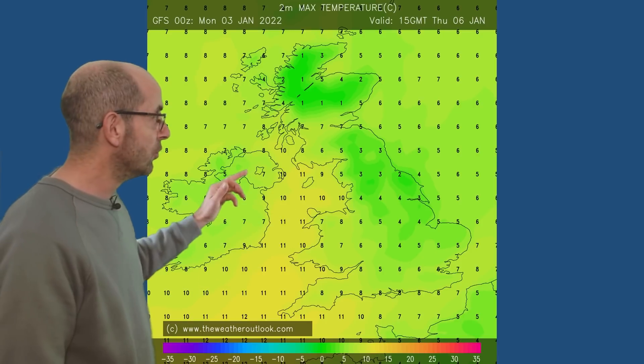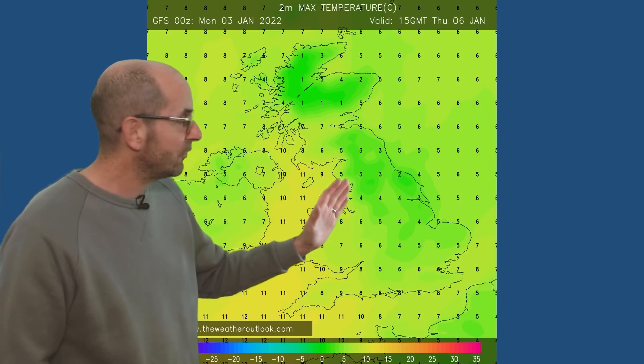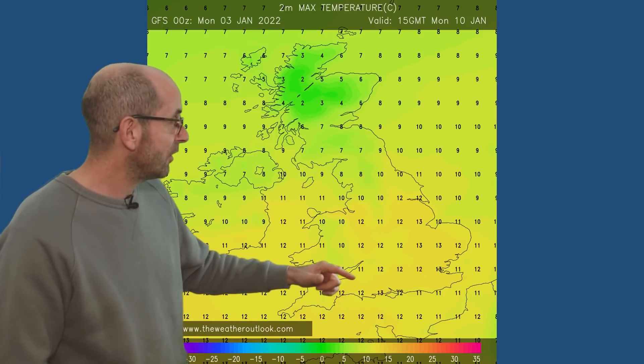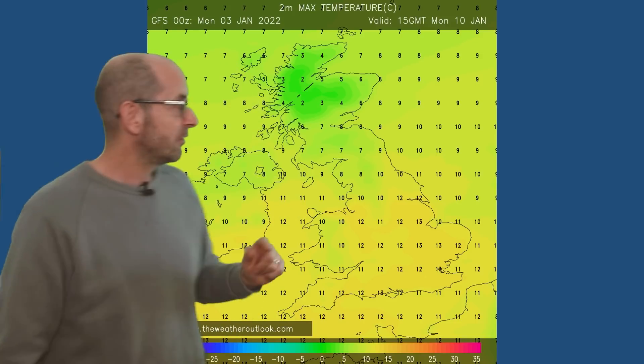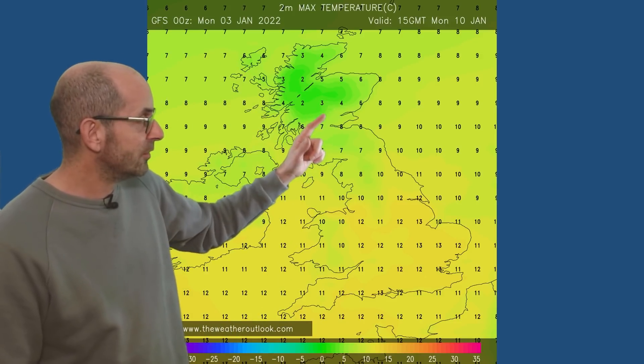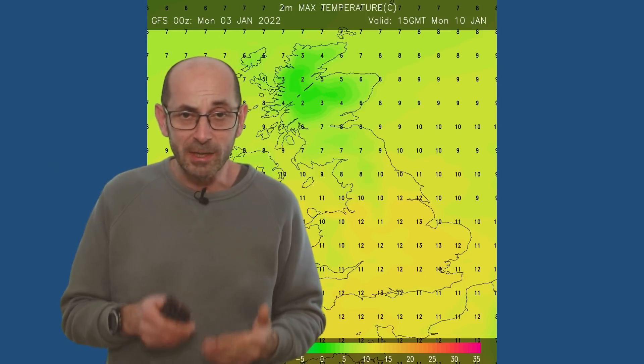It's still colder as you head eastwards. By Monday the 10th, 15 GMT, very mild air is over the UK, with 2-metre temperatures responding very well — 12s, 13s in southern and central Britain. Very mild for what is really approaching the coldest time of the year. Still somewhat cooler as you head northwards, particularly in Scotland, but a mild end to the week.